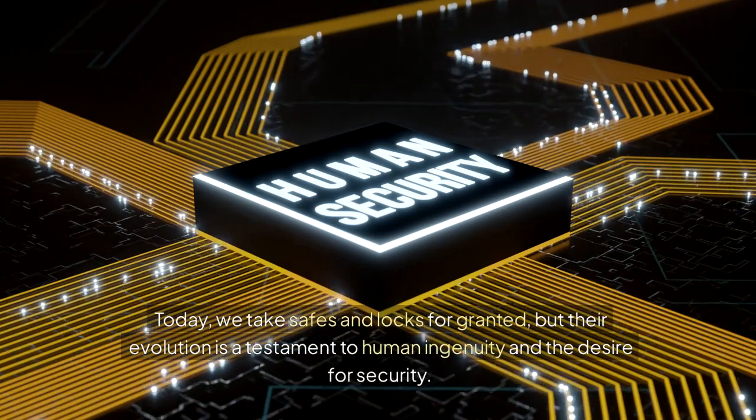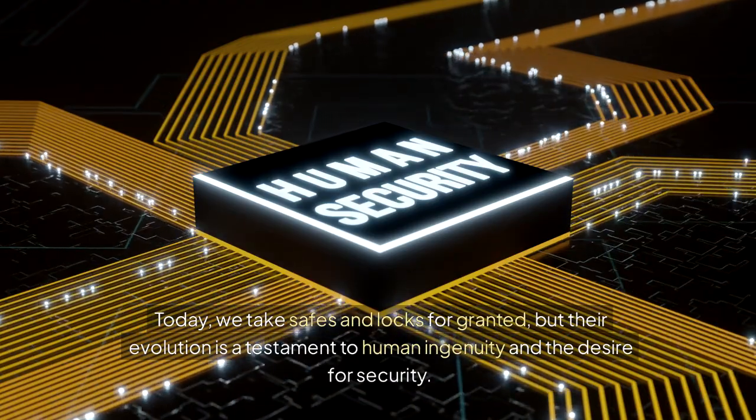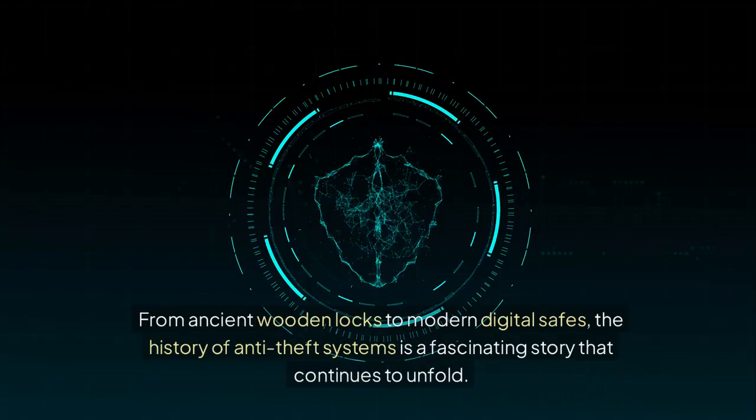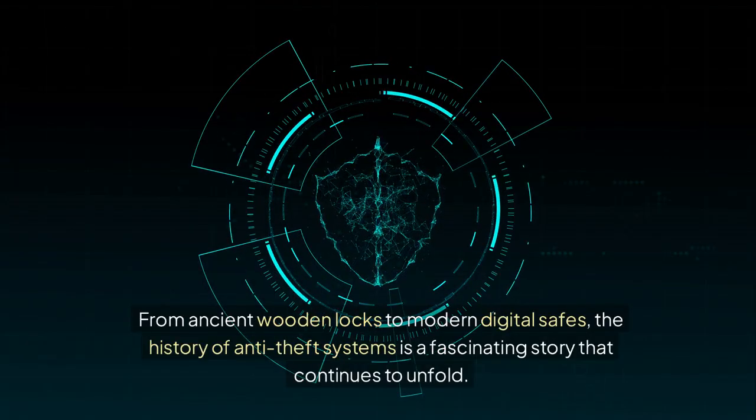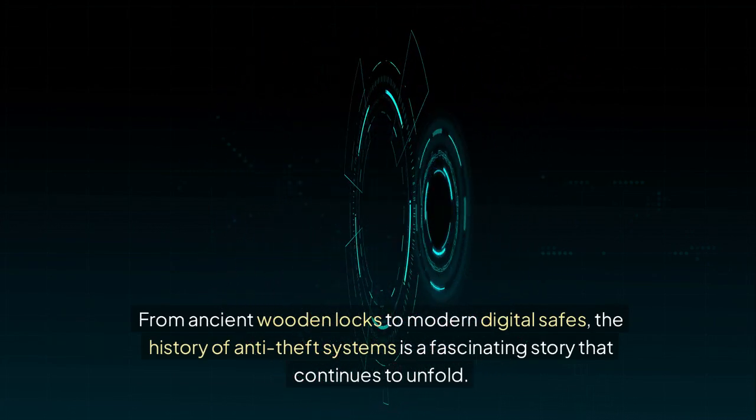Today, we take safes and locks for granted, but their evolution is a testament to human ingenuity and the desire for security. From ancient wooden locks to modern digital safes, the history of anti-theft systems is a fascinating story that continues to unfold.